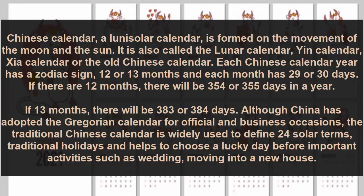It is also called the lunar calendar, gene calendar, star calendar, or the old Chinese calendar.